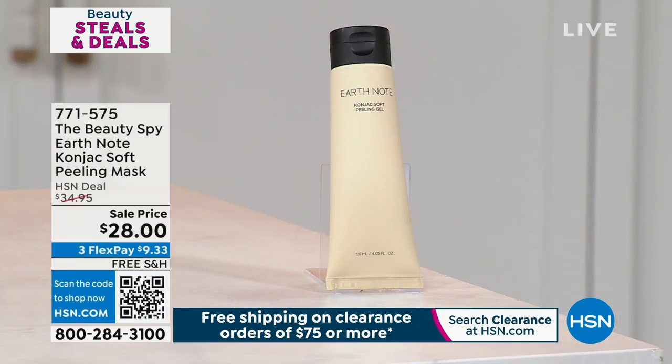Coming up at the very end of our show — something incredibly popular, a huge customer pick. You guys are raving about this being simply the best, easy to use, brilliant product. It's a gel formula that is a soft peeling mask. You're not peeling this off — you're actually massaging it into the skin. It's removing and exfoliating dead skin while improving lines and wrinkles, but without the grit or abrasiveness, leaving your skin soft, supple, hydrated, and glowing. On a sale price, $9.33 gets it home. Earth Note is coming into the show in just a little while.